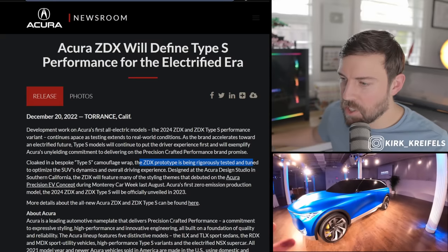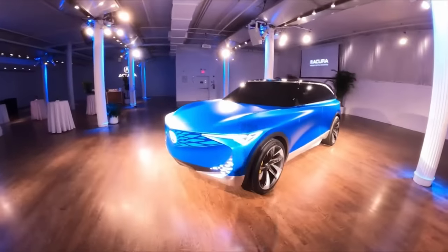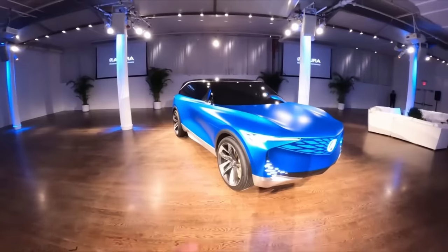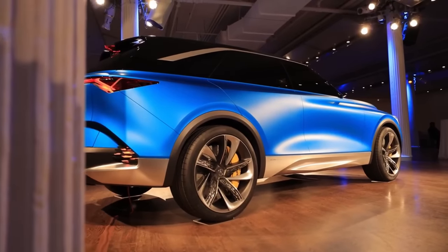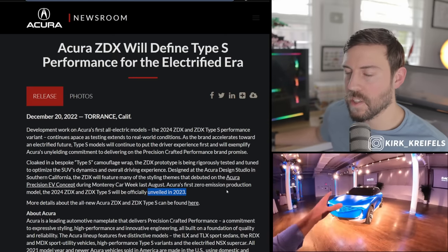The ZDX prototype is being rigorously tested and tuned to optimize the SUV's dynamics and overall driving experience. It builds on a lot of the styling cues that I broke down in New York with the Precision EV concept — that thing was really cool. This is Acura's first zero-emission production model, officially unveiled in 2023 and available in 2024.